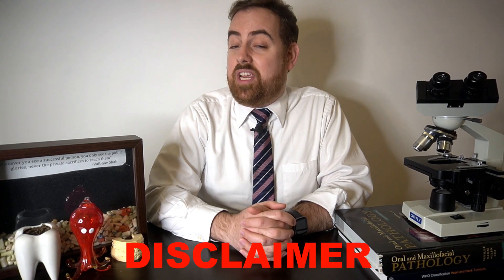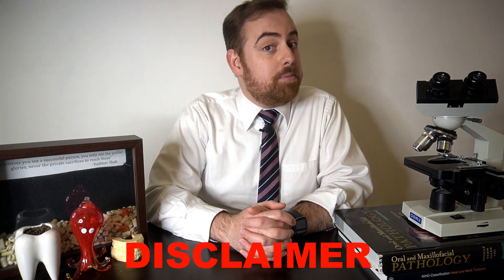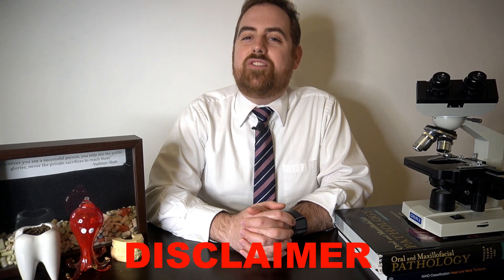Because of this, I thought it may be a good idea to discuss the path you can take to become an oral pathologist. But first, we have to get into that disclaimer, which is that all opinions expressed in this video are mine and mine alone and do not represent any organization that may employ me or that I may belong to.